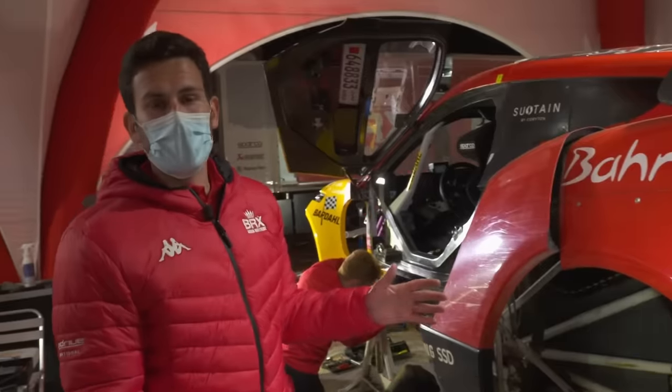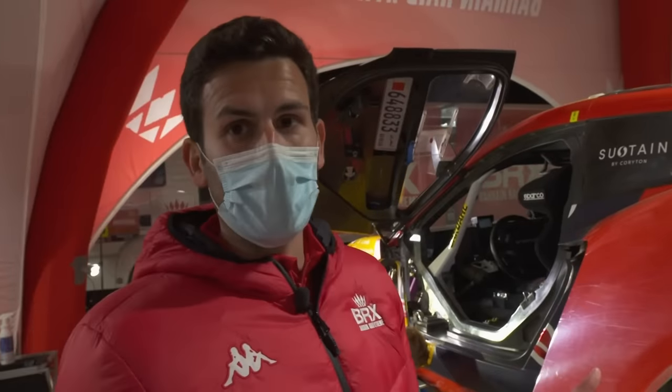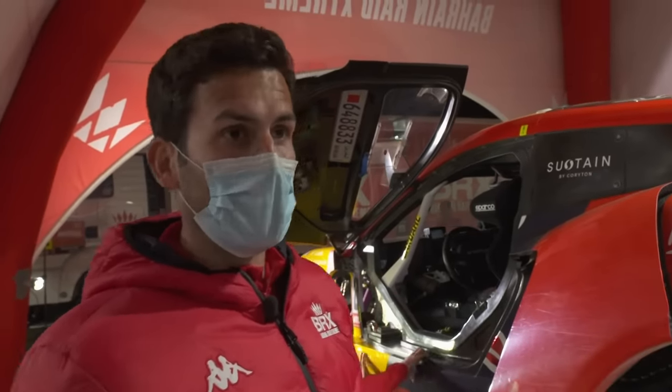It's a big step especially in puncture protection. We had a lot of punctures last year with the 32-inch tire, and from our testing this improves puncture protection a lot, which means less stage time lost and hopefully we will get faster.